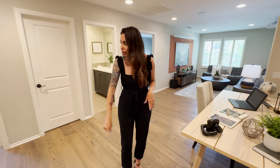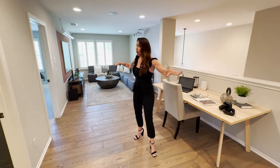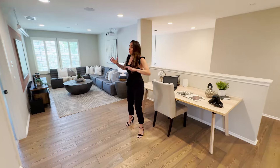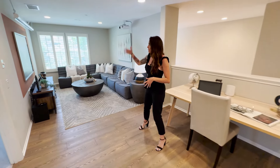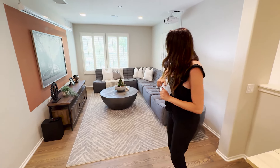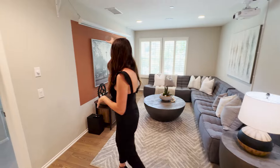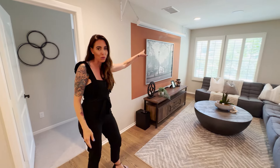Upstairs you've got the LVP floors again, so you really only have carpet in the bedrooms and on the staircase. This is a very large loft area — the builder gave you options. This could be your fifth or sixth bedroom — just throw some doors on it and add a closet. Right now they're using it as their entertainment space and movie theater, with a projector and a pull-down screen, which I think is so cool. Maybe that stays, maybe it goes.